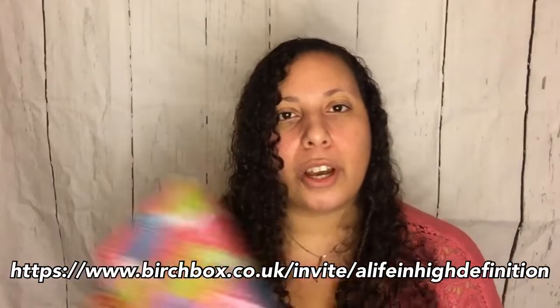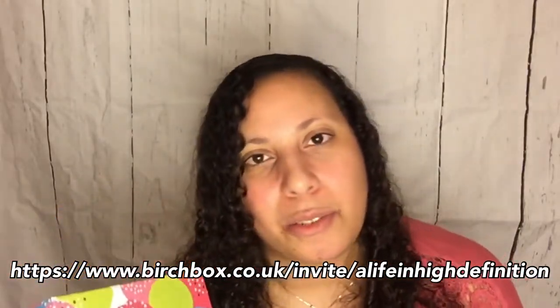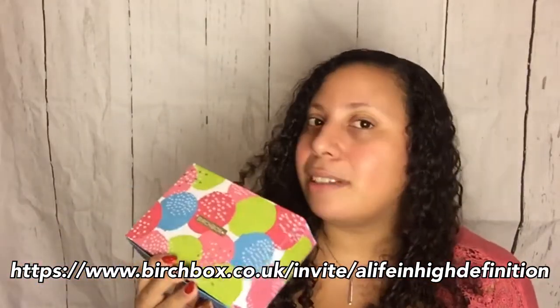Birchbox is £10 a month plus £2.95 postage and packaging. I've got a code you can use if you want to get a discount on your first box. Shall we just get unboxing?